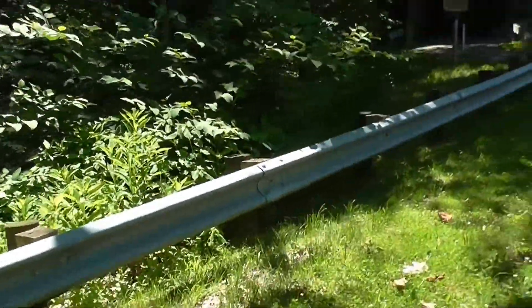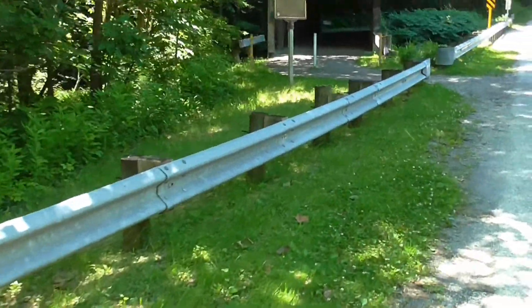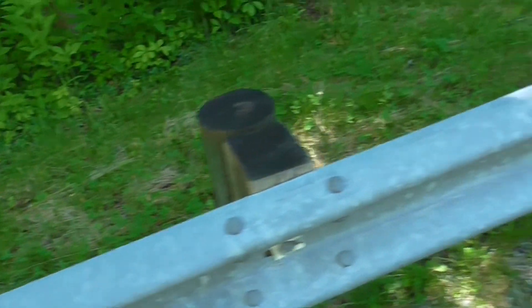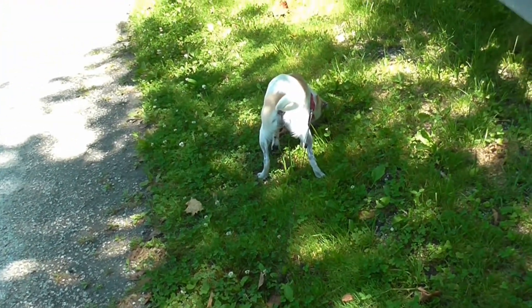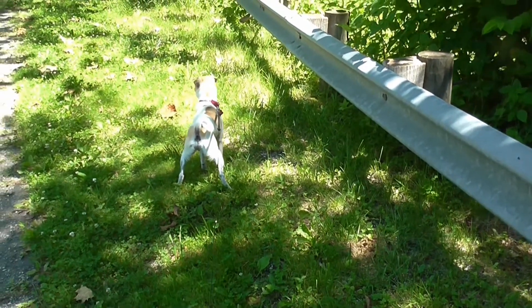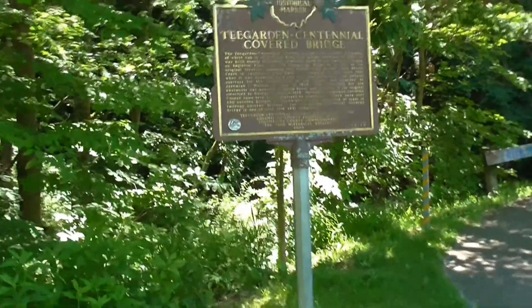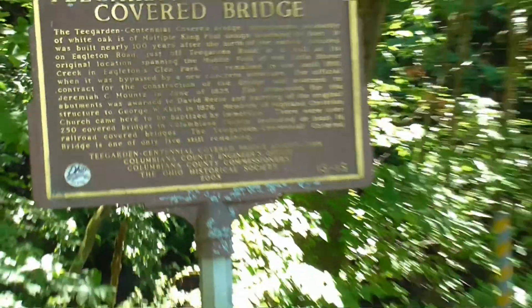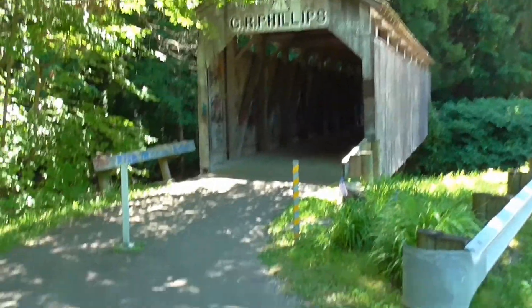We're getting close to the creek so I know you can hear it. And we're going over to the covered bridge. There's the bridge and there's one trail.